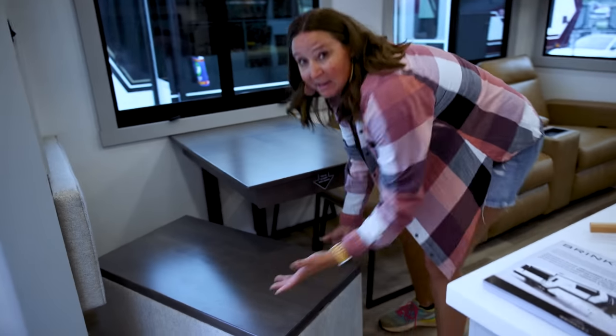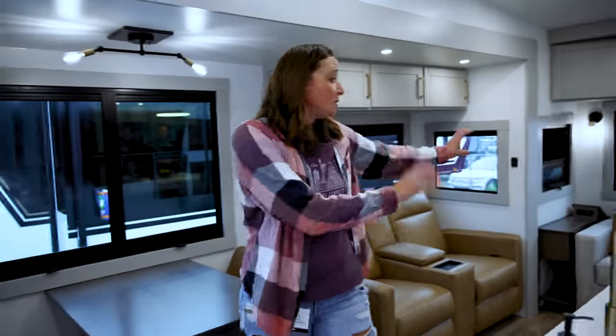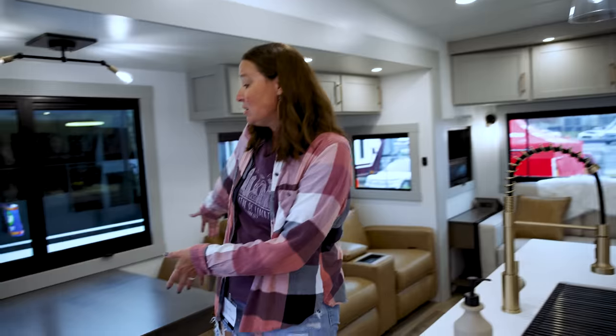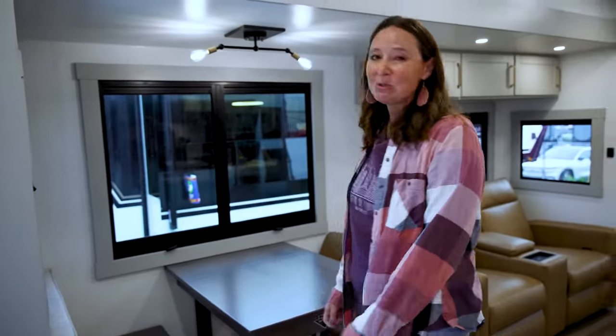One thing I think is super amazing is this particular dinette bench here — it's versatile, and we've needed this in the RV industry for so long: things that are modular, serving more than one purpose. This dinette-style bench actually comes out and moves, and you've got storage underneath. You can move it over to this side of the table for eating, use it as an ottoman in front of the couch, or put a high chair here if you've got small kids. Versatile use of furniture items.